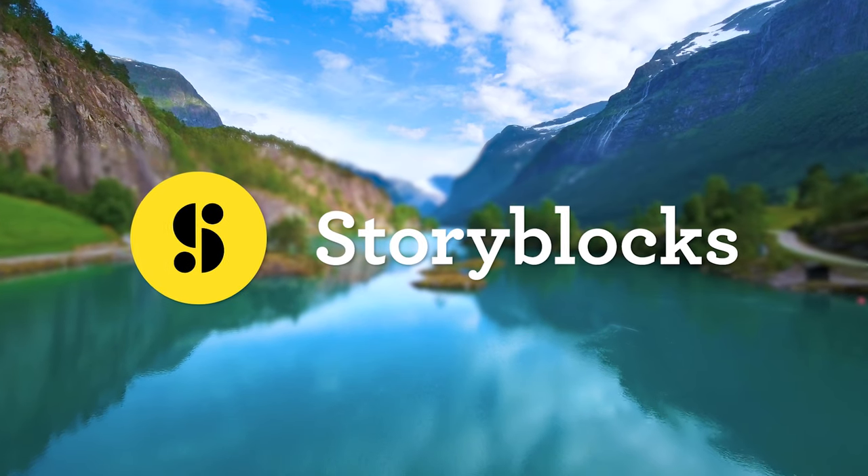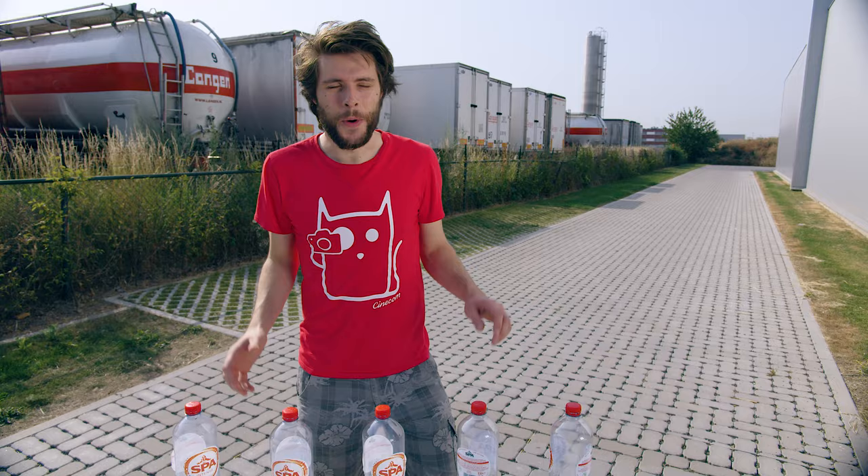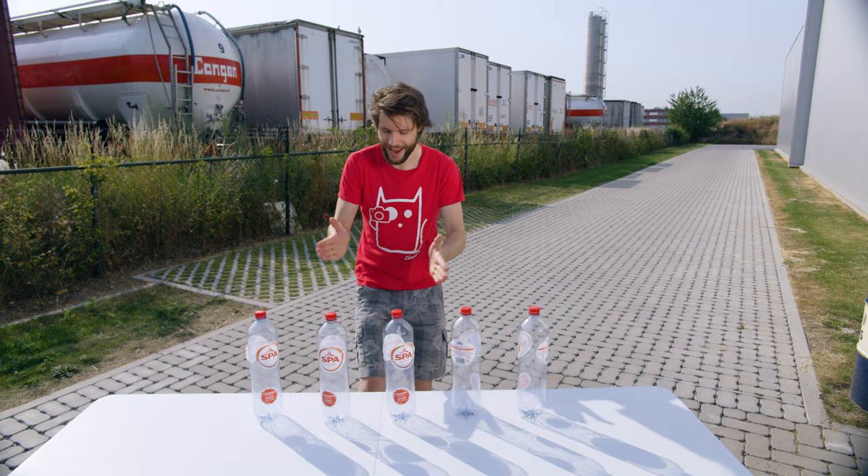This video is brought to you by Storyblocks Video. Hey guys, we're breaking world records today. It's the hottest day ever recorded in Belgium. They've even called off Code Red, which means that nobody can come outside and play. Yet we are going to do the bottle cap challenge outside. Let's do this.